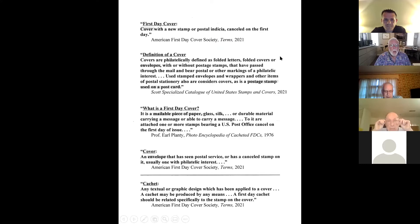We start with the definitions of a first day cover, which may surprise you. At the very top, the first definition is by the American First Day Cover Society. A first day cover is intuitively obvious — it's a cover with a postal indicia canceled on the first day. Very simple, right? Well, not so much if you look at the next three definitions of what is a cover.